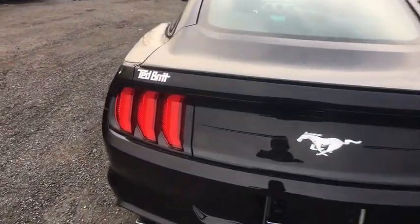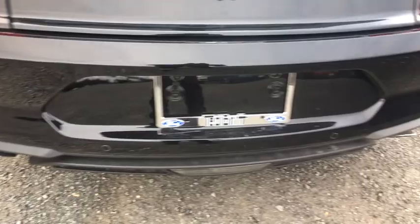Power windows, rear window defroster, overhead console, remote keyless entry, panic alarm.